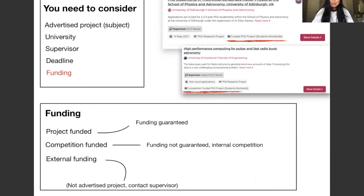As you scroll through open PhD positions, there are some points you should carefully read. Consider the advertised project title — this can be the subject of your PhD. Some PhD positions are tied to a particular subject, but some can be open, meaning no defined subject yet. You also need to consider the university, the supervisor, the deadline, and of course the funding.